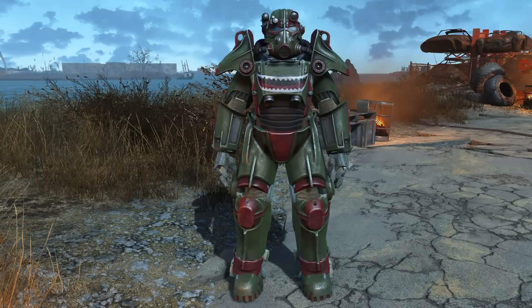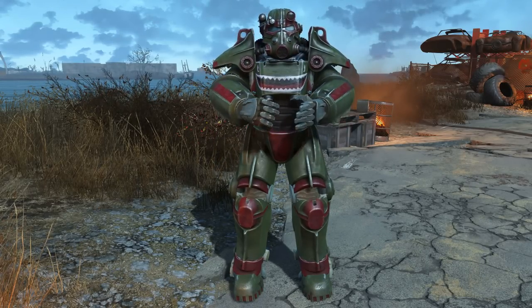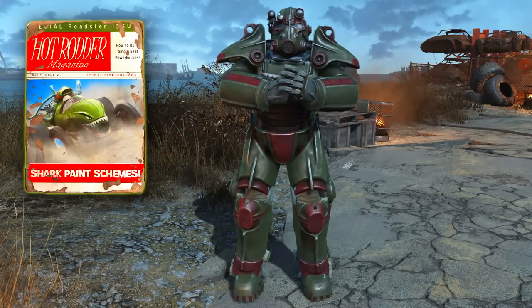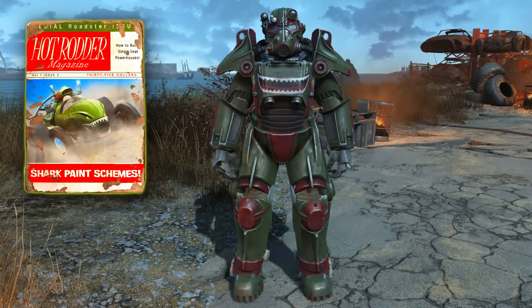Welcome back ladies and gentlemen to Fallout 4, my name's Camel. This video is going to be a guide where I will show you how to acquire the Hot Rodder magazine that unlocks the Hot Rodder Shark Paint Schemes mod for your power armour.